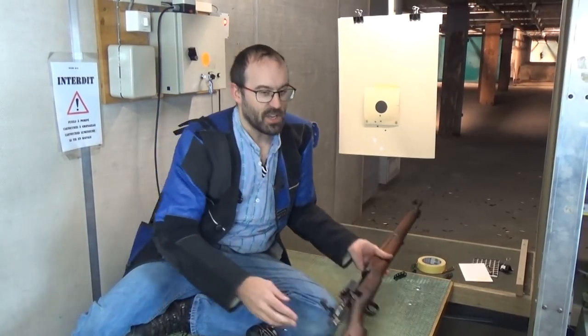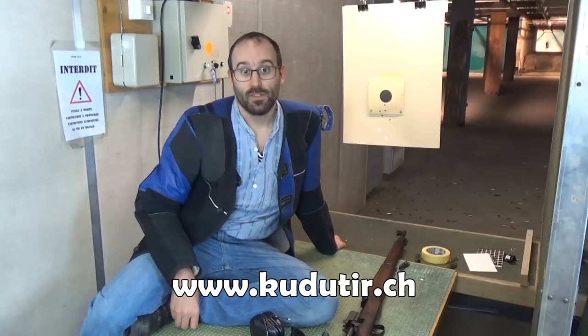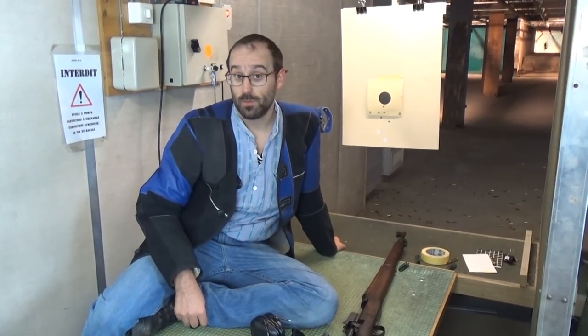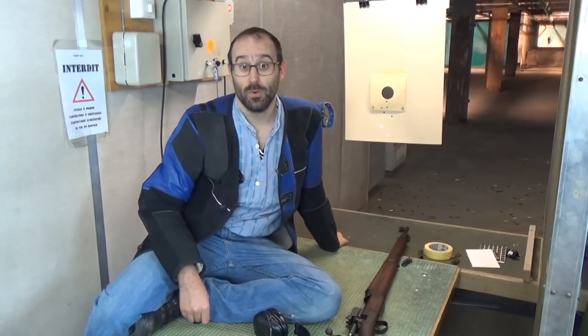That will do for this video. In a later video we shall mad-minute it — up in a number of weeks or months — and this rifle isn't going to get a chance to cool off in between. Thanks for watching, thanks for tolerating my blathering. Thank you very much to the organisation here for allowing us to film on their range. Please consider supporting us on Patreon so we can come down here and film stuff like this for your delight and delectation.